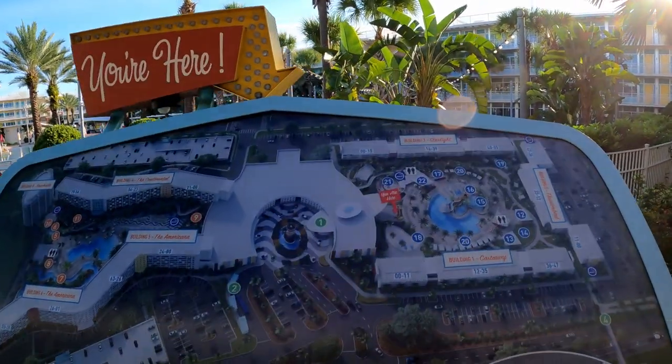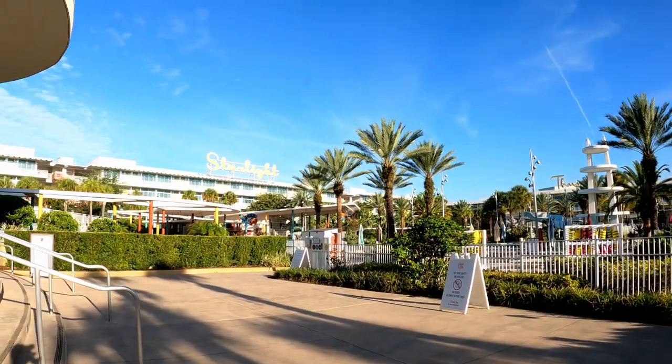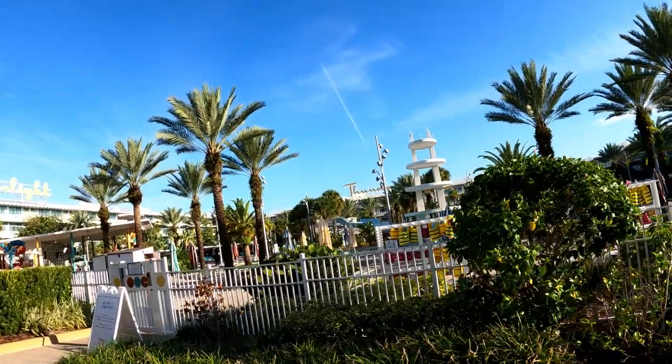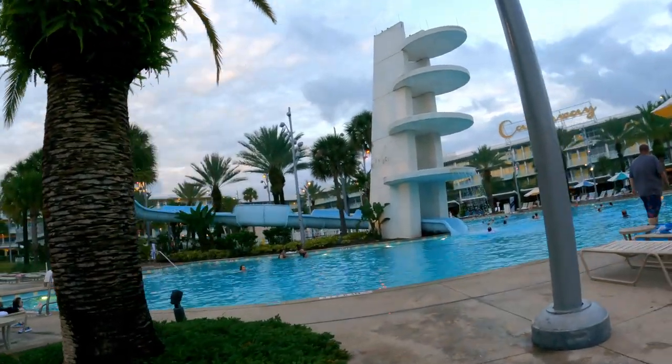This is the cabana courtyard — this is the pool that has a slide. There's also the Atomic Tonic Bar and the Atomic Grill. This whole area is closed Monday through Thursday. If you want this pool, you're only going to get it on the weekends, so plan accordingly. If you request a pool view room, make sure it's the one with the lazy river that's open every day.